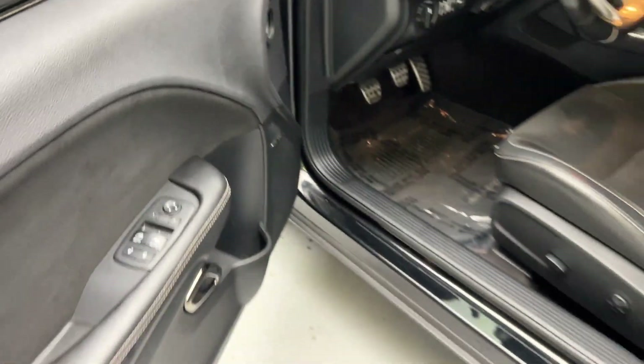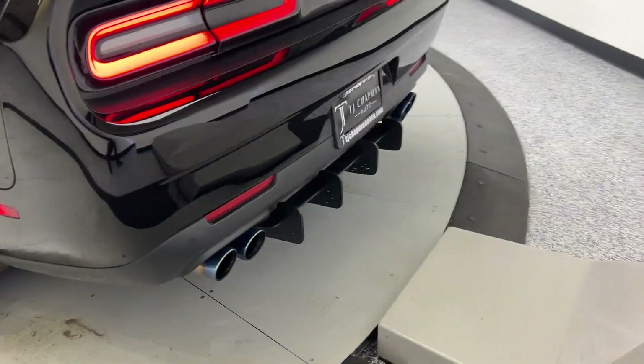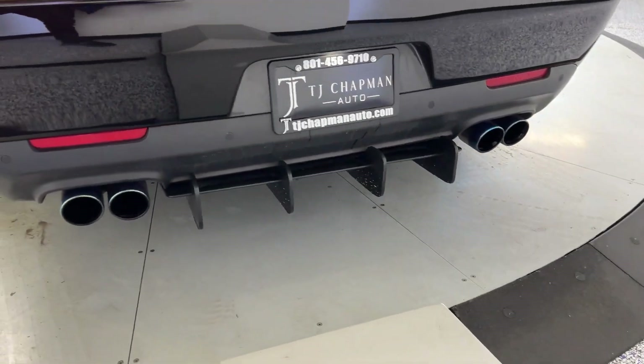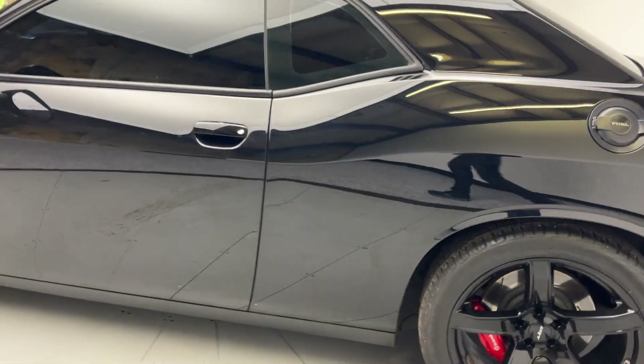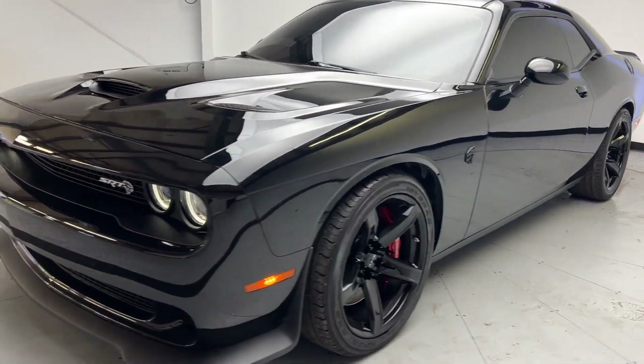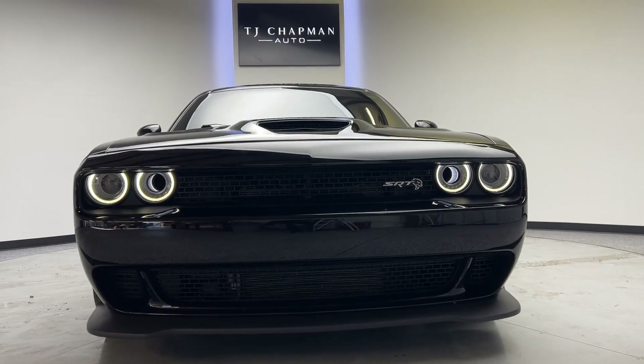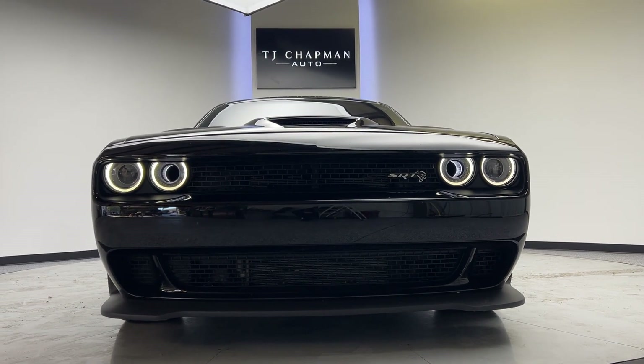Carbon trim detail inside. Check out all our inventory at TJChapmanAuto.com.